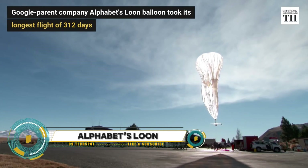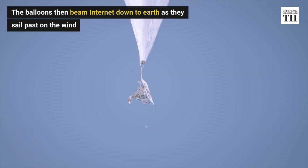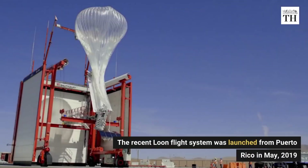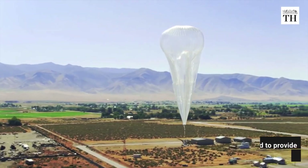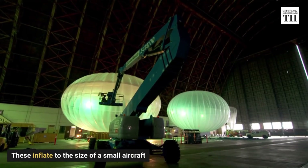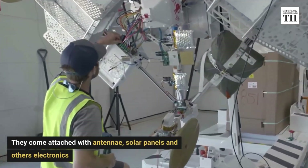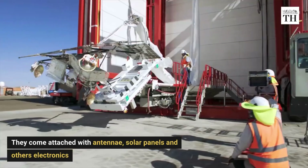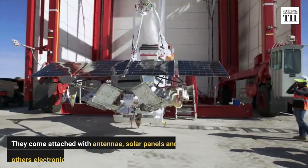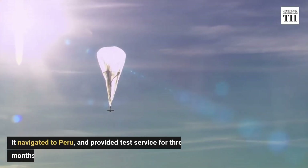Alphabet's Loon Project recently achieved a groundbreaking milestone in its mission to provide internet access to remote areas. Their high-altitude balloon, code-named HBA-L703, remained aloft in the stratosphere for an impressive 312 days, setting a new flight duration record. During this flight, it covered approximately 135,000 miles, nearly circumnavigating the globe. Launched from Puerto Rico in May 2019, the balloon provided test service for three months in Peru, highlighting the potential of stratospheric balloons to bridge the digital divide.